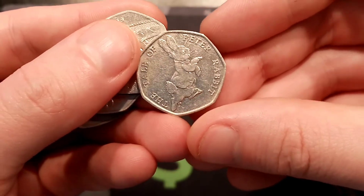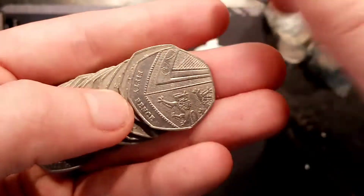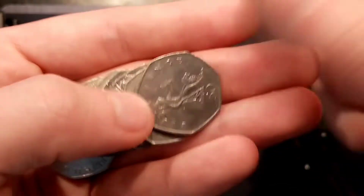We've picked up our second find in this coin hunt: the Tale of Peter Rabbit — the second most common of all the Beatrix Potters. The coin we found first was the Benjamin Bunny, the most common.